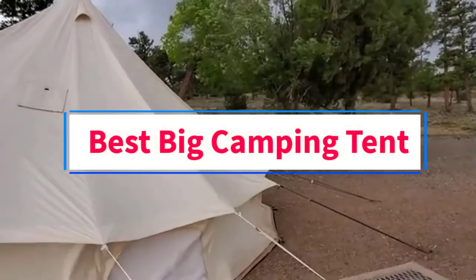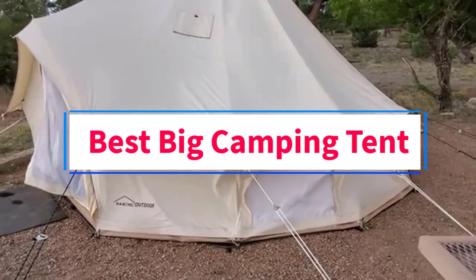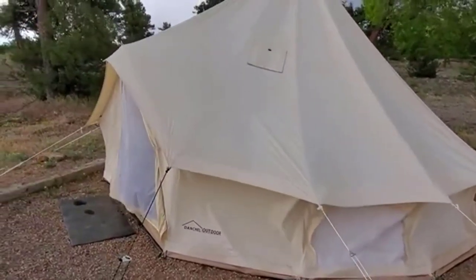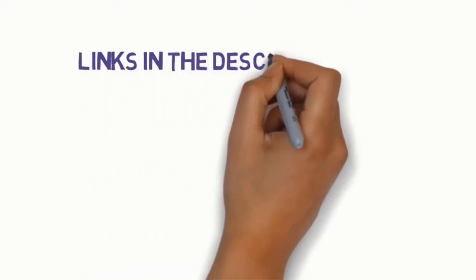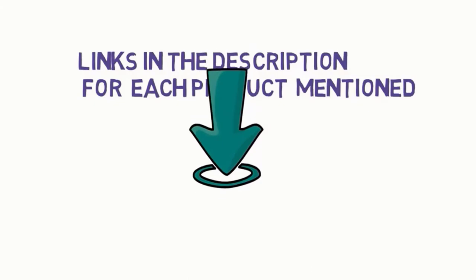Are you looking for the best big camping tent? In this video, we will look at some of the three best tents on the market. Before we get started, we have included links in the description, so make sure you check those out to see which one is in your budget range.